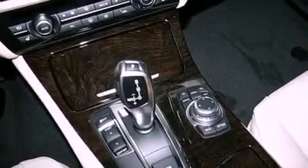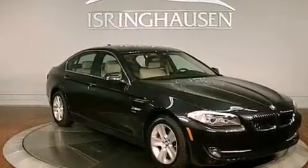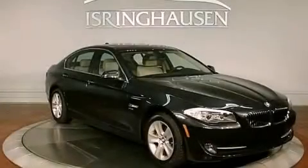And the heated seats can warm you up in seconds, keeping you and your passengers comfortable the whole trip. We invite you to contact us today to learn more about this vehicle.